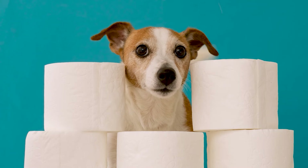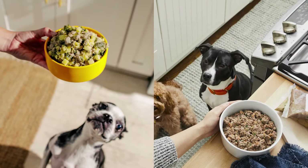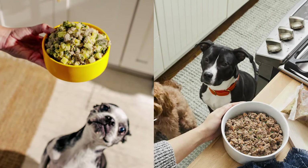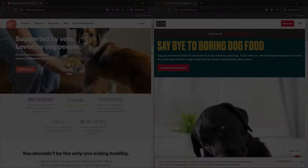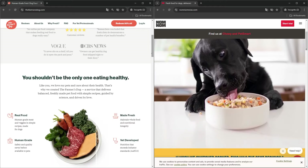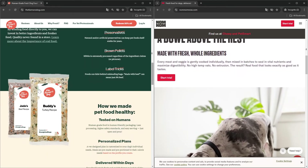It definitely would have saved us from finding some unwelcome presents Milo would leave us in the middle of the night. So in today's video, we are going to take a look at two fresh dog food providers, Nom Nom and the Farmer's Dog. We are going to talk about the good and bad of each, and my honest opinion of Nom Nom and the Farmer's Dog.